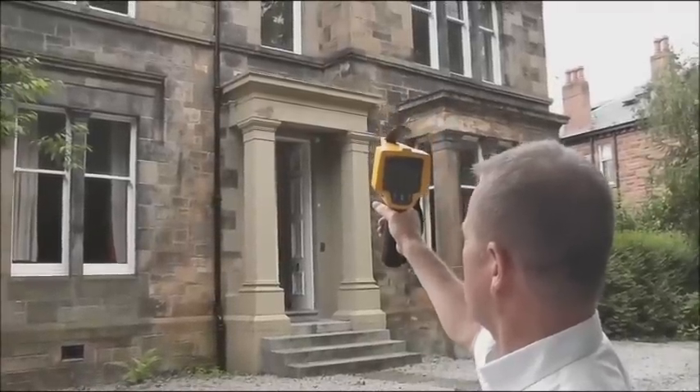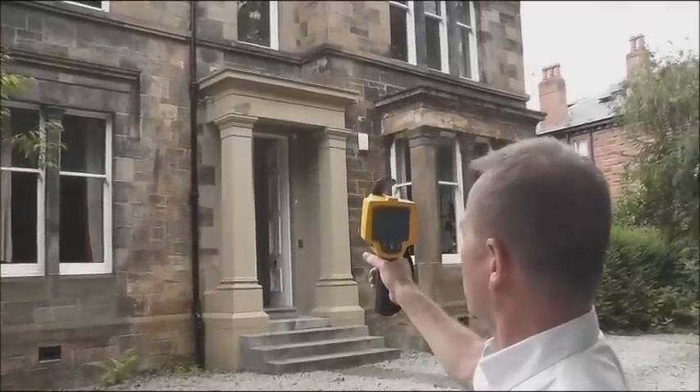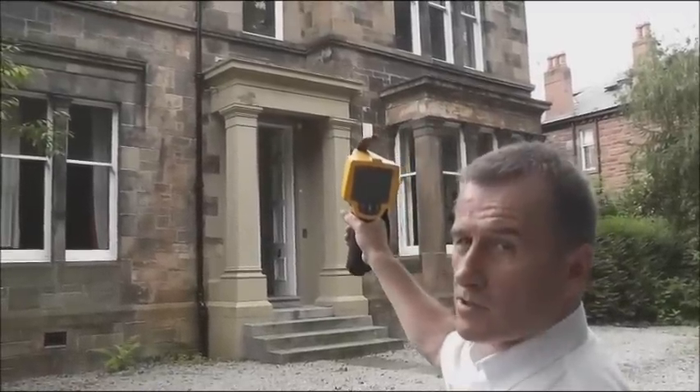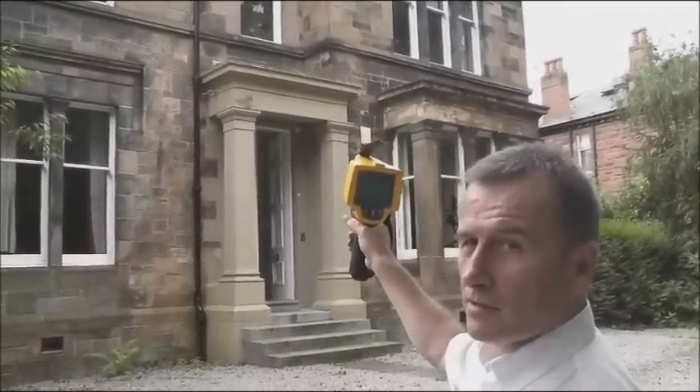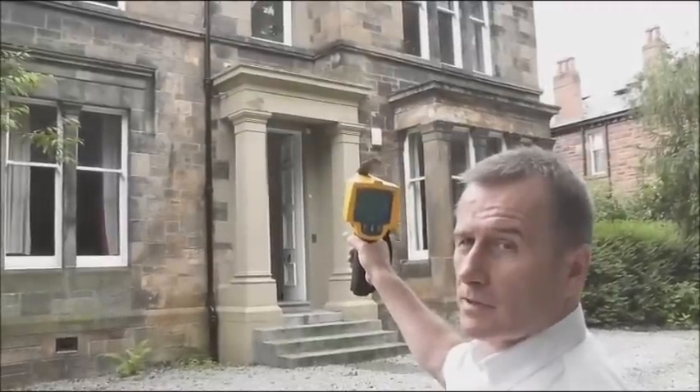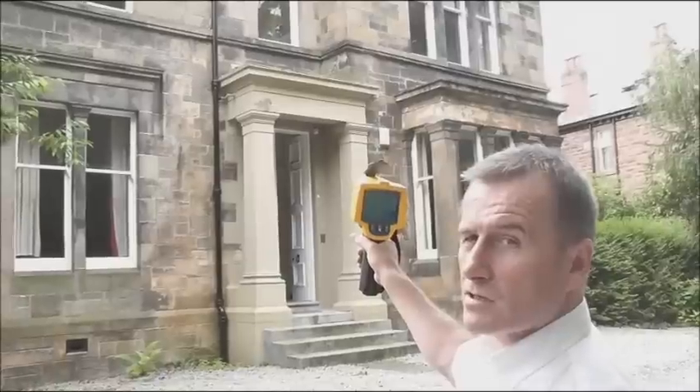I'm primarily looking at this downpipe here to see if there's any issues and it's absolutely fine — there's no leaks whatsoever. But that's the beauty of this camera: it enables you to see in behind the fabric of a building and spot any moisture leakages and any changes in temperature.